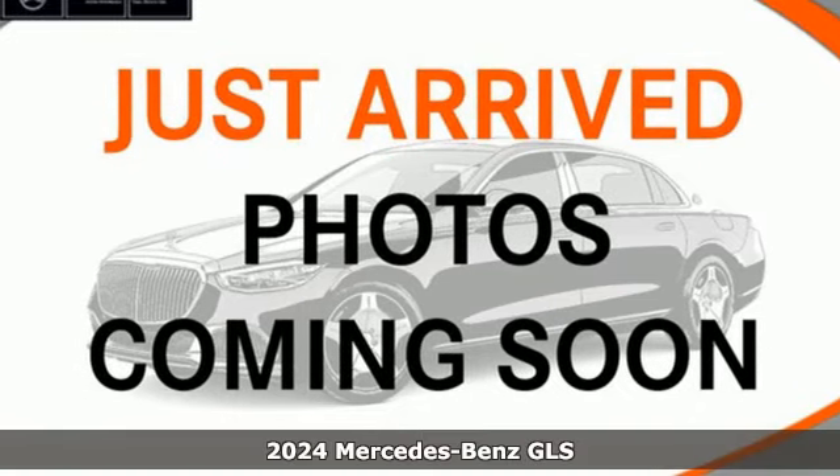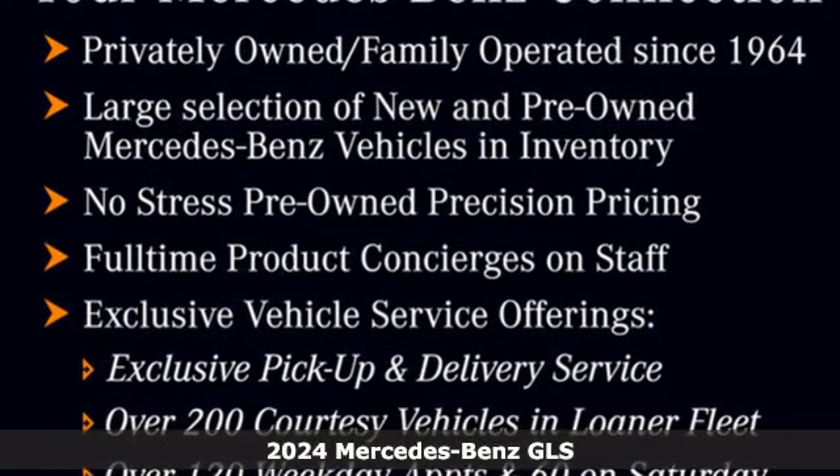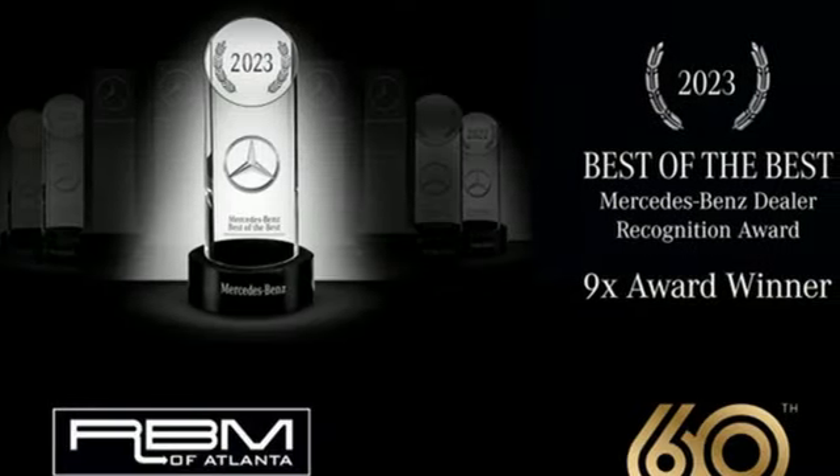It's a new 2024 Mercedes-Benz GLS. Mercedes-Benz — high style, high performance. A great vehicle is comprised of great features like these.